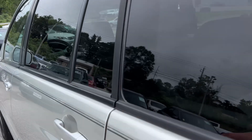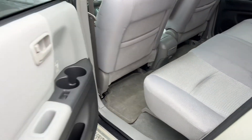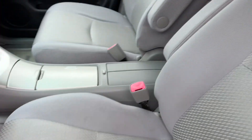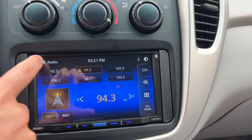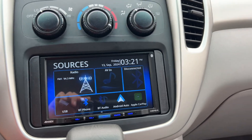Nice gray interior, power windows, locks, and mirrors, carpeted floor mats, upgraded Jensen touchscreen with Apple CarPlay, Android Auto, and hands-free Bluetooth or USB inputs.